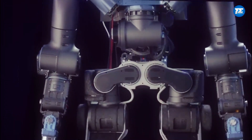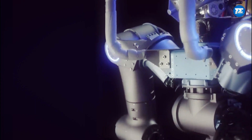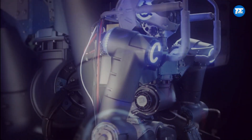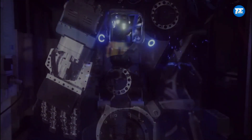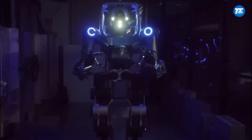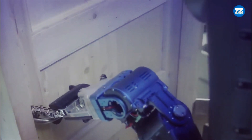Next up at number 5, we have Walkman. It's a super cool humanoid robot created by genius folks at the Italian Institute of Technology and the University of Pisa in Italy. They're working on a project called Walkman funded by the European Union to make a humanoid robot that can handle disaster response. Walkman is all about whole body adaptive locomotion and manipulation, which means it can move and do different tasks in tough situations.